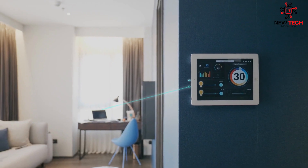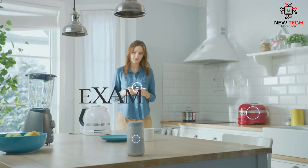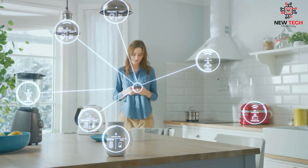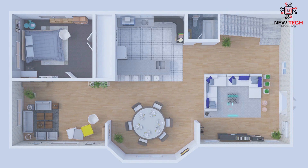Get ready to revolutionize your home with the power of smart home automation. There are countless devices and tools to choose from, and we'll highlight some of the most popular and innovative devices on the market today.